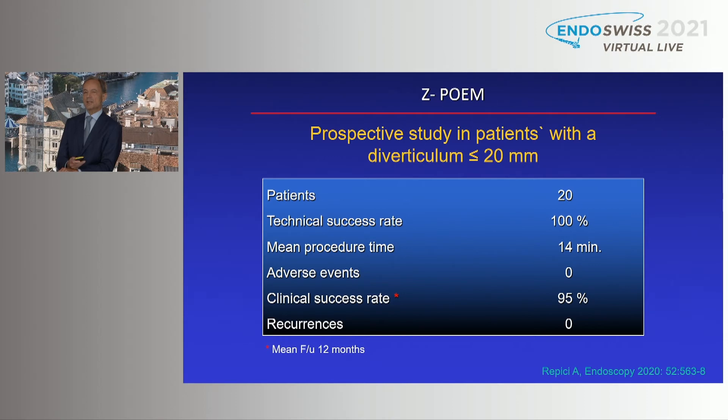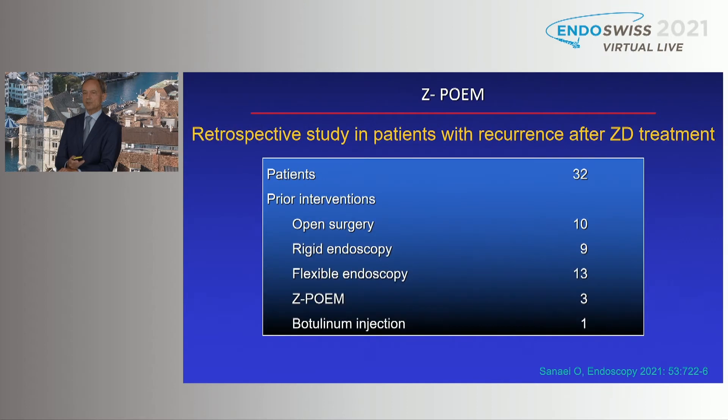Alessandro Repici reported an important study in selected patients with a small diverticulum. These patients may especially benefit because it is more risky to perform a complete septotomy in a small diverticulum. Results were excellent in terms of technical success rate, with a mean procedure time of only 14 minutes in this very experienced center. Interestingly, these patients were treated under deep sedation. There were no adverse events, a high clinical success rate of 95%, no recurrences — though mean follow-up is still limited to 12 months.